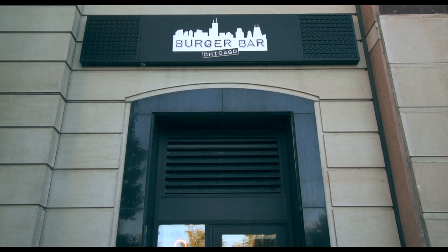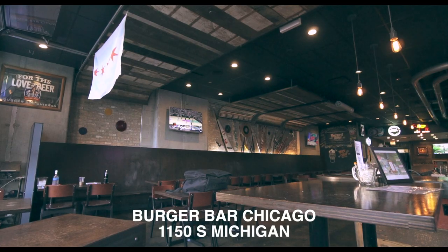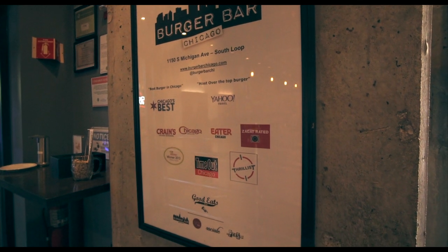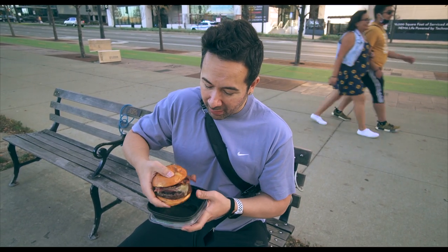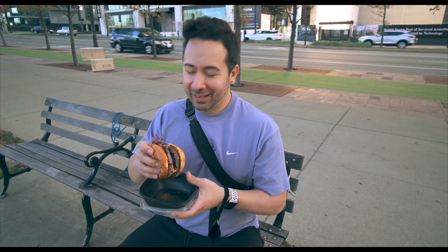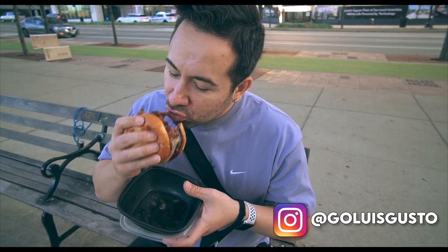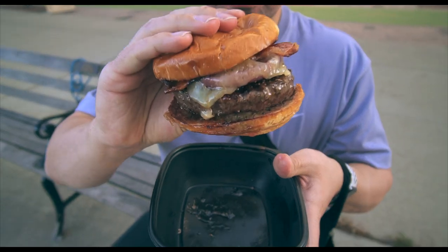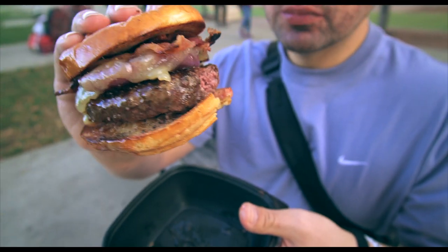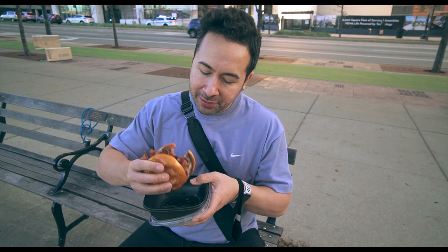Our first stop on the South Loop food tour is Burger Bar Chicago, right here on Michigan and Roosevelt. We got the bacon cheeseburger — double smoked bacon, hamburger patty, I think that might be swiss, on a brioche bun. This place is really highly recommended, gotten all sorts of local awards — Chicago's best, yada yada yada. I'll be the judge of that. Let's get a close up of that — it's really smoky, good meat, there are onions on here too, the bread's good and soft.